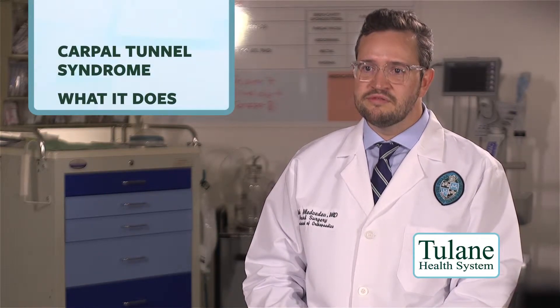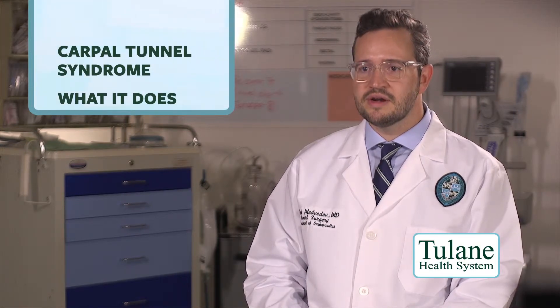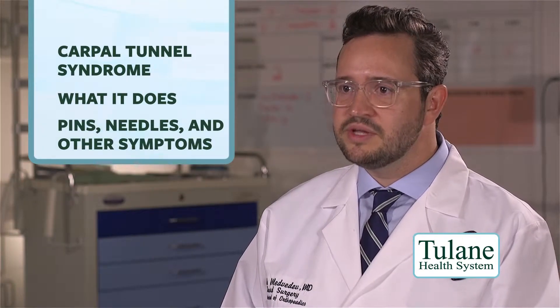Today we'll be discussing carpal tunnel syndrome, which is a compression of one of the nerves that goes to your hand. It provides sensation to your thumb, index, middle finger, and half of your ring finger. It also gives strength to the small muscles around your thumb that help with grasp. Typically, patients will complain of pins and needles in those same fingers, as well as occasionally some weakness.